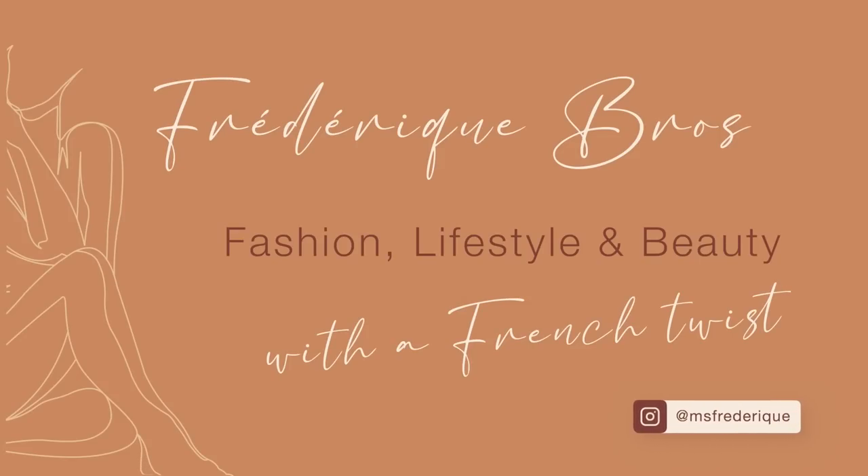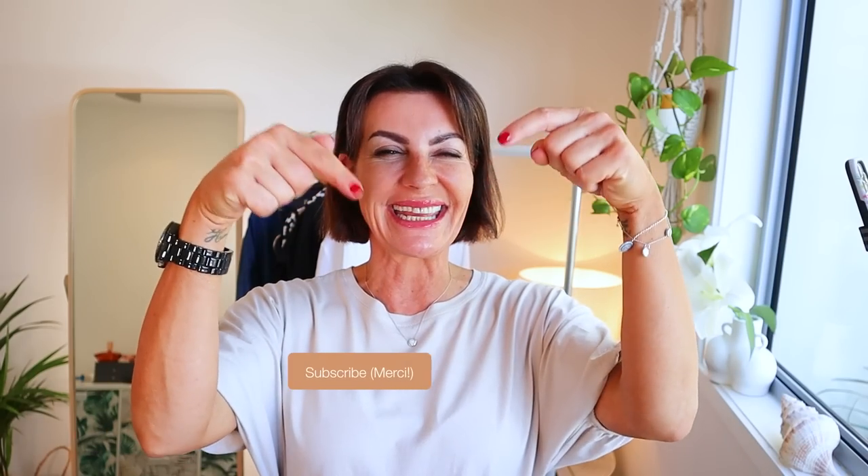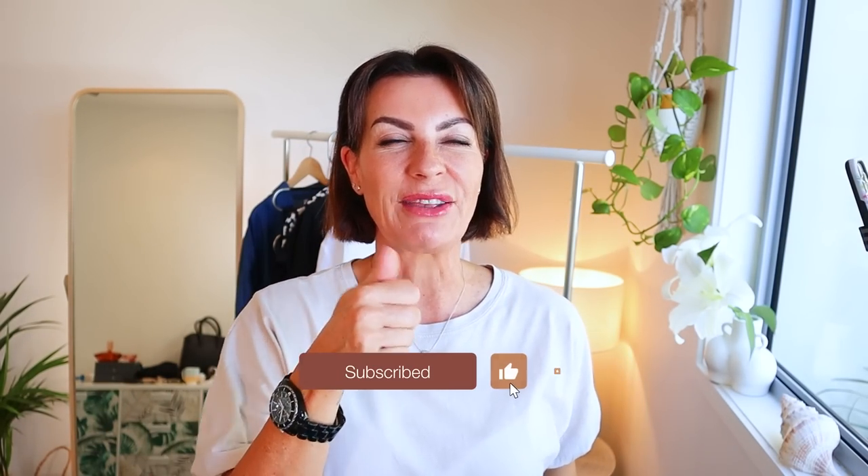Hi, my name is Frederic. I help women to be stylish, elegant, and effortlessly chic — that's what I do. You can follow me on my website fredericboss.com and on Instagram @MsFrederic. Please give me a big thumbs up, and let me know in the comments what your signature perfume is, because you're going to love this video.